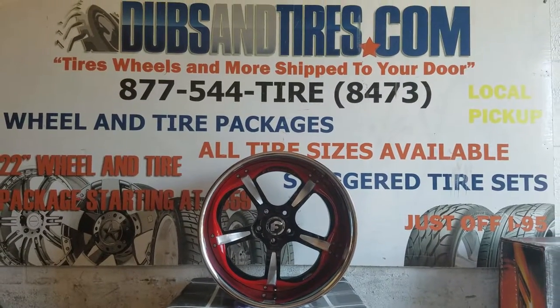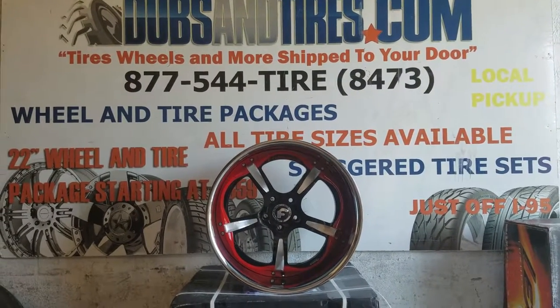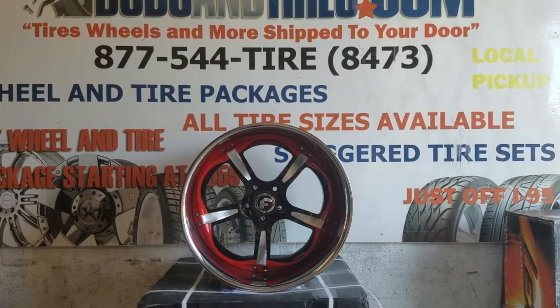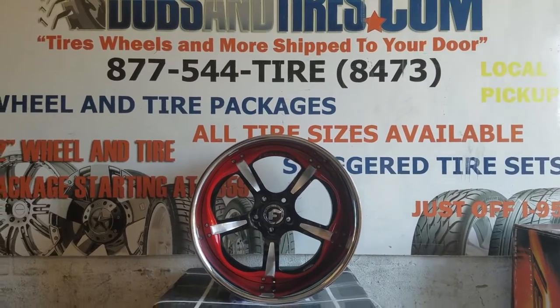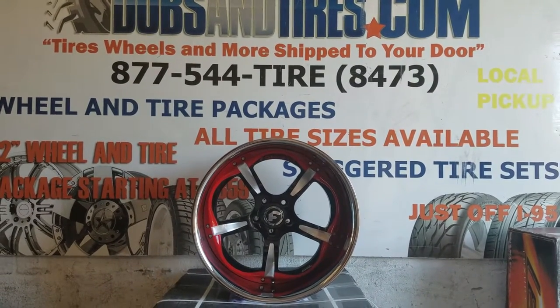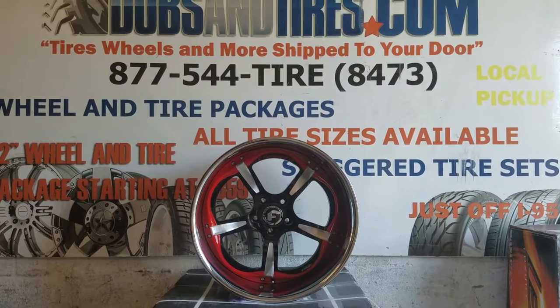This is your boy KB from Doves and Tires TV at DovesandTires.com. Tires, wheels, and more, shipped to your door. Find us online at DovesandTires.com or call us at 877-544-8473. Be sure to follow us on Instagram at DovesandTires and on Snapchat at DovesandTires305.